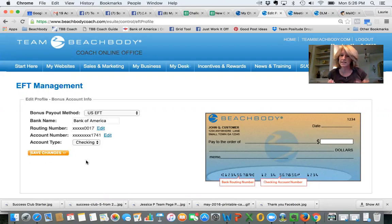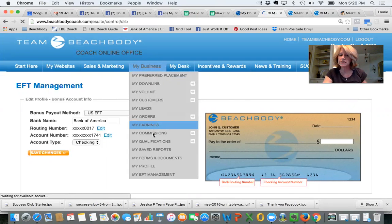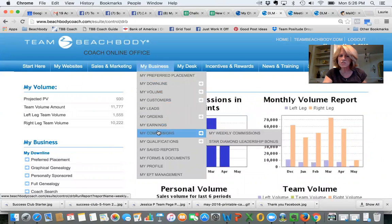Once you do that, you're set up for direct deposit. To check your commissions, go to 'Weekly Commissions.' The Beachbody week closes on Wednesday at midnight and the new week starts on Thursday morning. So every Thursday you can go in and see what you made for the previous week. Earnings are what's paid out into your bank, while commissions are what you earn — they're usually the same thing.